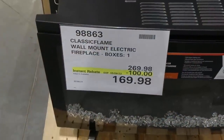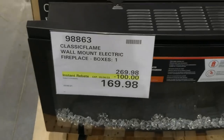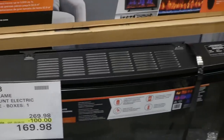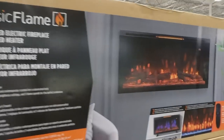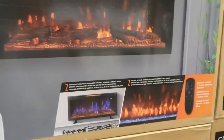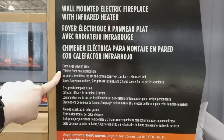The Classic Flame Wall Mount Electric Fireplace is $100 off, down to $169.98, so they are back on sale again. These ones are really nice. They have the option to be wall mounted, or they also come with feet. There are multiple options for the fire and they have an extra large viewing area.